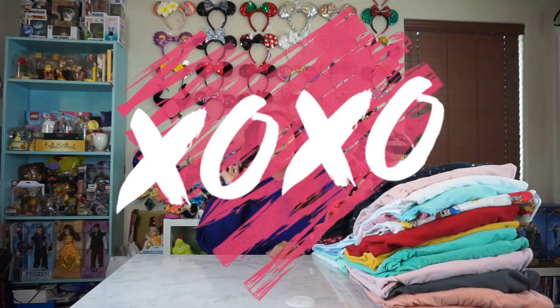Hey guys, it's Love Chrissy, back with another collections video. As you can see, this one's going to be my spirit jersey collection. They're kind of like towering over my desk. I thought I would just kind of talk about them.